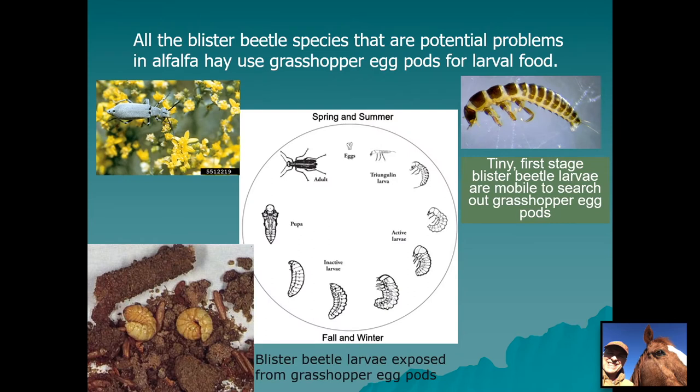All blister beetle species that are potential problems in alfalfa hay utilize grasshopper egg pods for their larval food. The first instar larvae are mobile after hatching and search out grasshopper egg pods deposited in the upper layer of soil. They dig down to them and start feeding, and as they molt they become less and less mobile. The brown cylindrical objects in the lower left picture are grasshopper eggs, with blister beetle larvae pulled out of the pods. In a way they can be beneficial by helping control grasshoppers, but the problems they cause in hay are probably not a good trade-off.